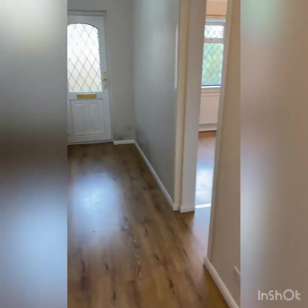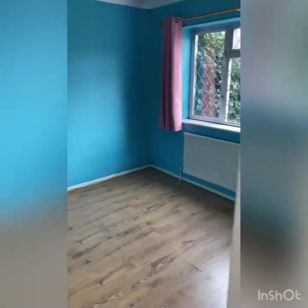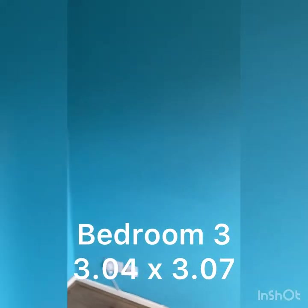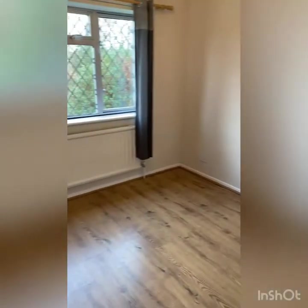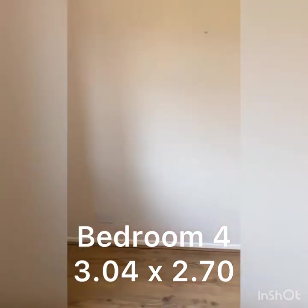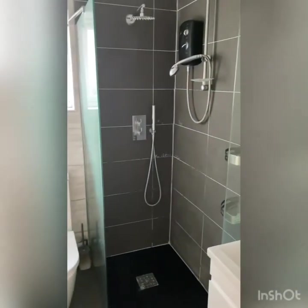At the other end of the property we've got two double bedrooms. I'm told that this one is going to be painted back to white — again, that's a double size. And lastly, at the front here, this is a slightly smaller double bedroom, but it has beside it a lovely great big walk-in shower and loo.